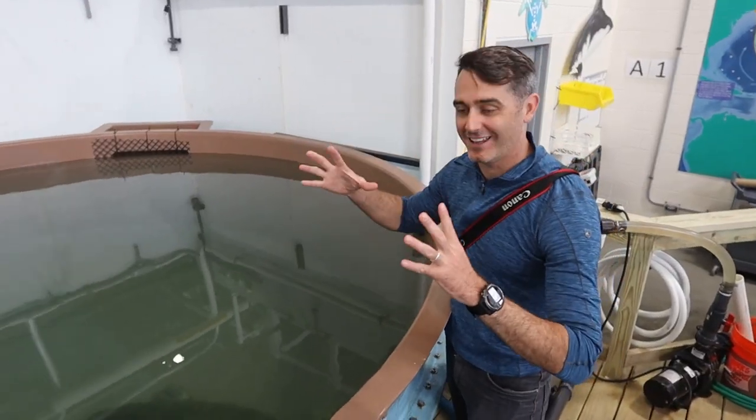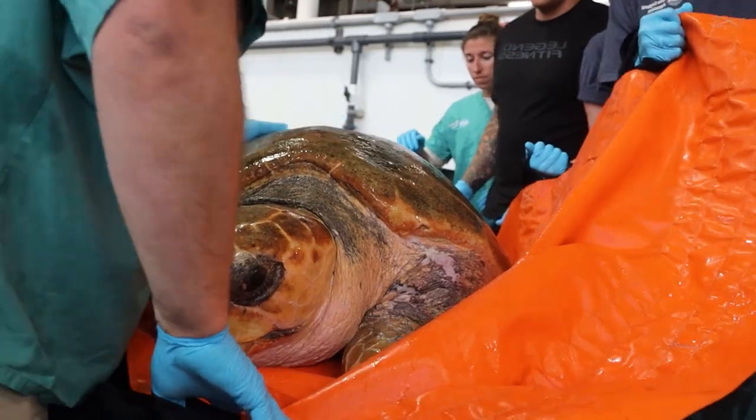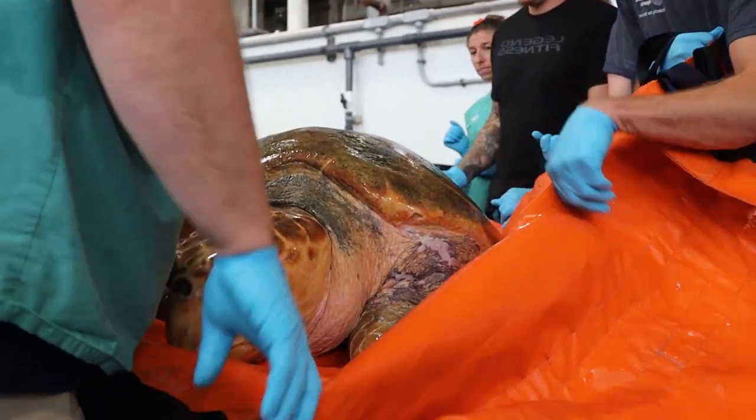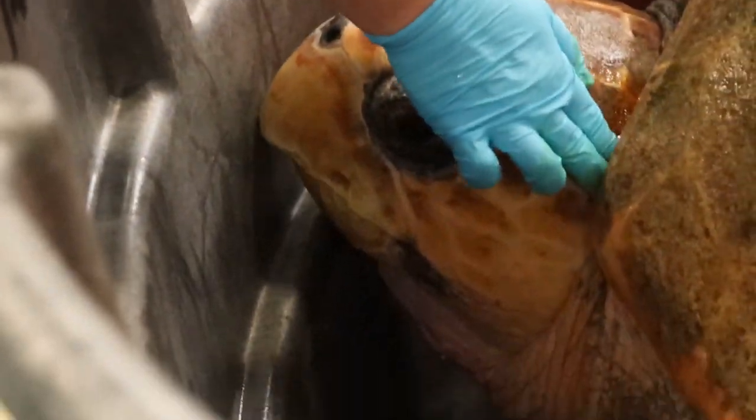Her head is like this big. She's very big. She's the largest loggerhead we've ever worked with as a cold stun. She's the only adult female that we've ever worked with. And when she came in, the team gave her the somewhat ironic name, Munchkin.